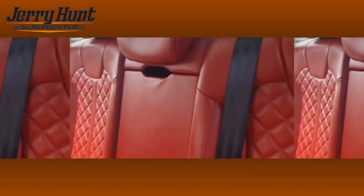This great red interior. It's also got heated and ventilated seats in the front, heated seats in the rear, and tons of room.